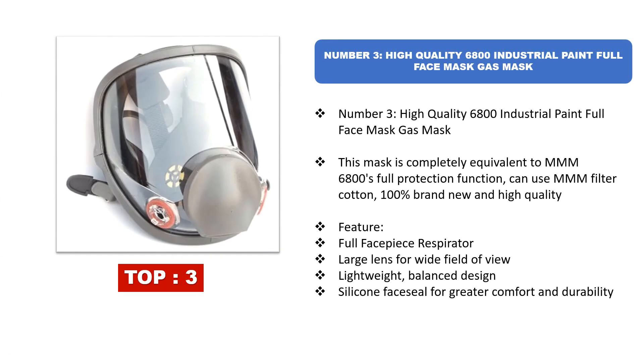Number three: High Quality 6800 Industrial Paint Full Face Mask Gas Mask. This mask is completely equivalent to the 3M 6800, offering full protection and compatible with 3M filter cotton. It is 100% brand new and high quality. Features include a full face piece respirator, large lens for wide field of view, lightweight balanced design, and silicone face seal for greater comfort and durability.